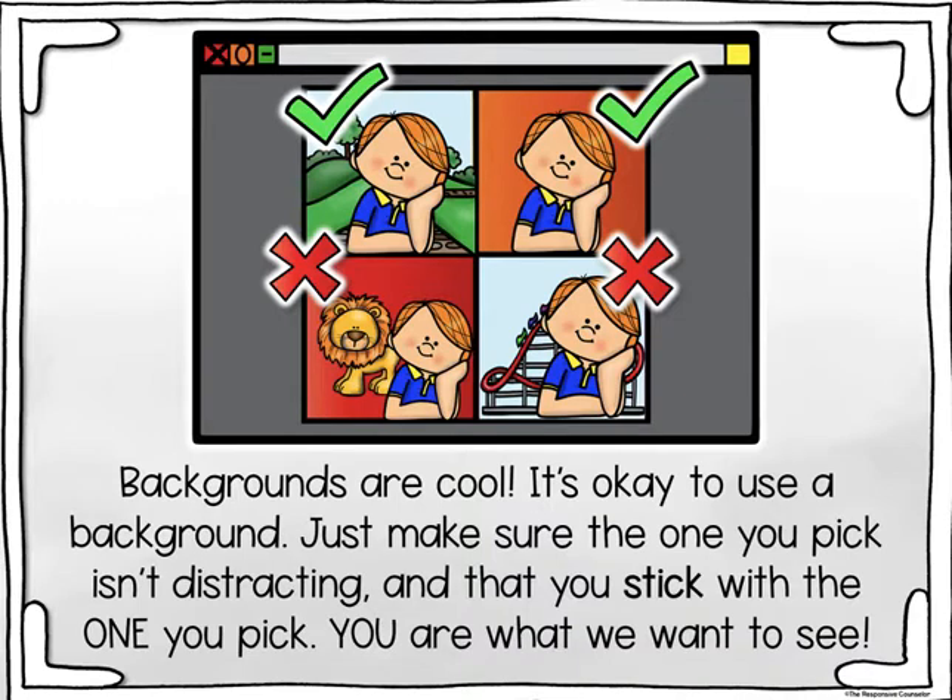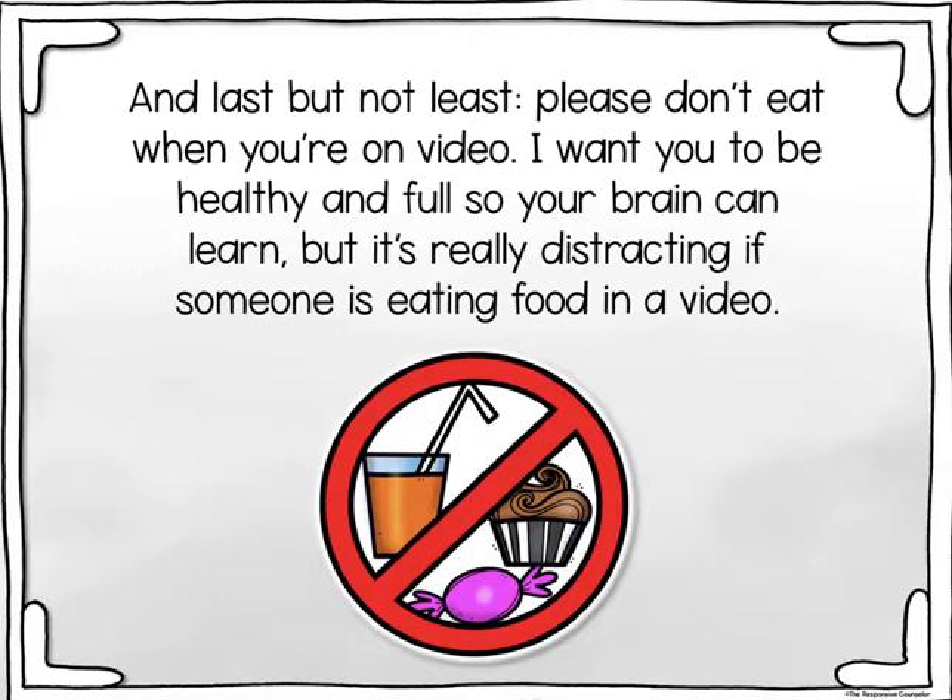Backgrounds are cool — it's okay to use a background. Just make sure the one you pick isn't distracting and that you stick with the one you pick. You are what we want to see. And last but not least, please don't eat when you're on video. I want you to be healthy and full so your brain can learn, but it's really distracting if someone is eating food in a video.